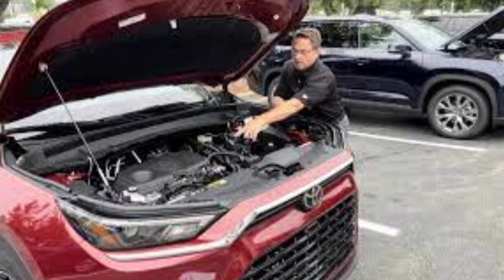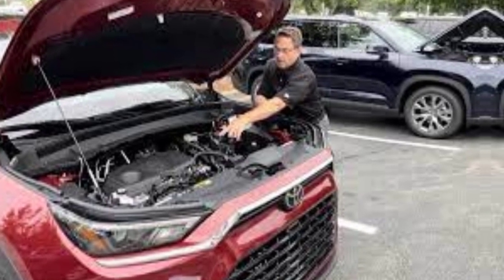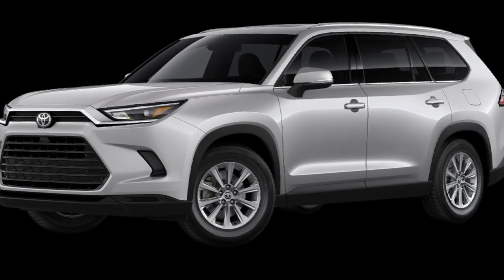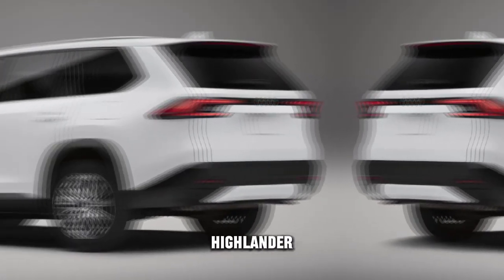The Grand Highlander is powered by a hybrid powertrain that combines a 2.5-liter four-cylinder engine with two electric motors to produce a net combined 362 horsepower and 400 pound-feet of torque.